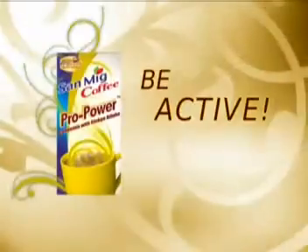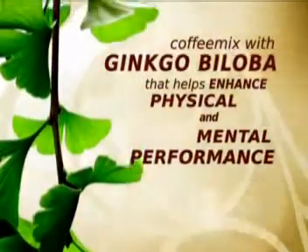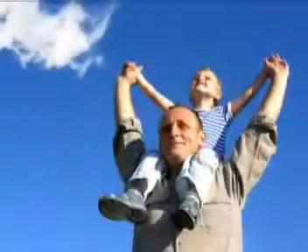Be active with Sand Make Coffee Pro Power, a coffee mix with ginkgo biloba that helps boost memory, improve stamina, and detoxify the body.